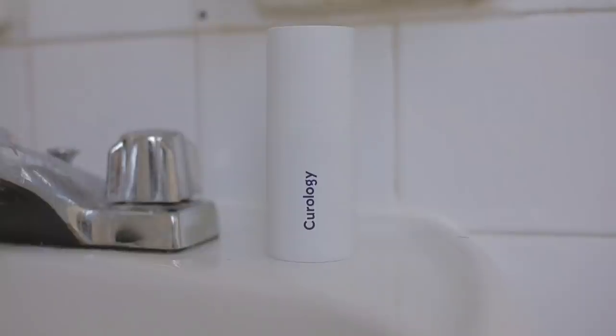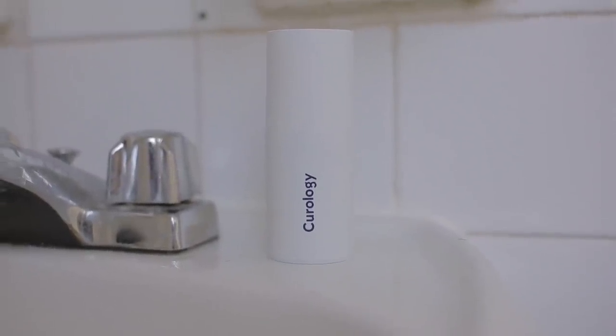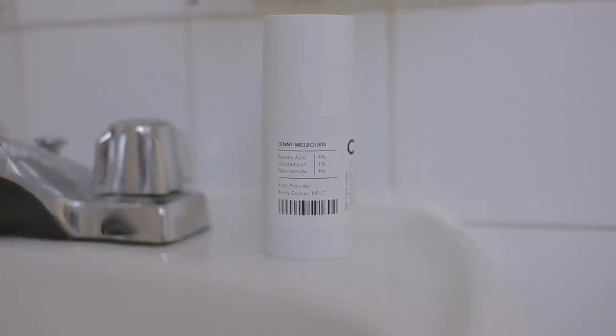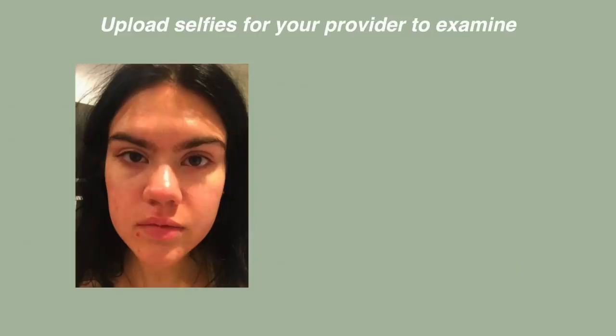With Curology, you get matched with a licensed provider — mine is Emily Gruber — to create a custom formula based on your needs, your past history, current regimen, and skin goals. I've always struggled with horrible cystic acne along my jawline as well as new zits and acne every single morning since puberty.